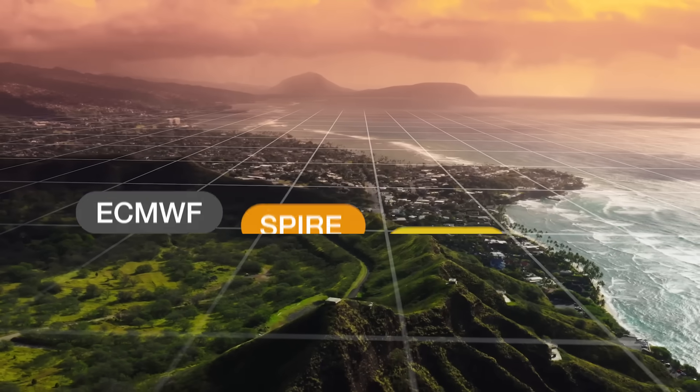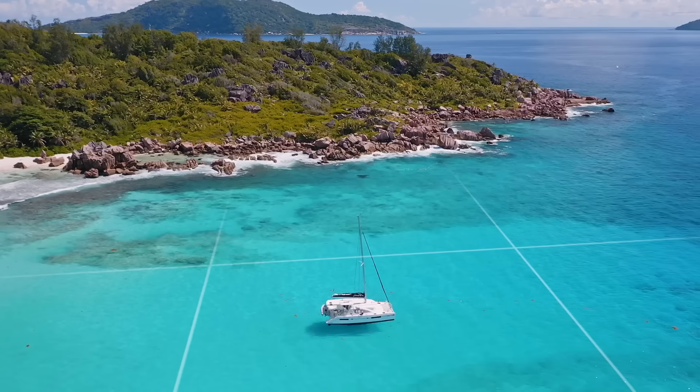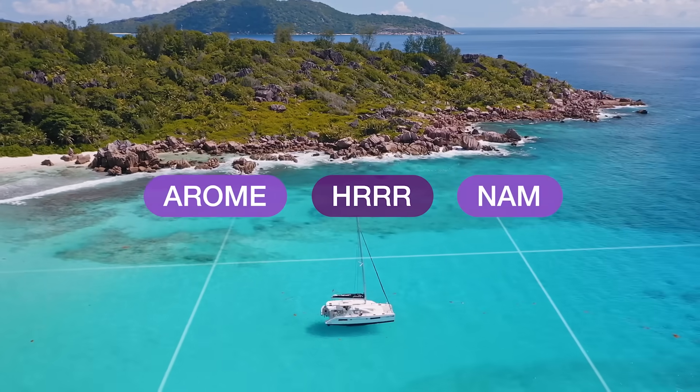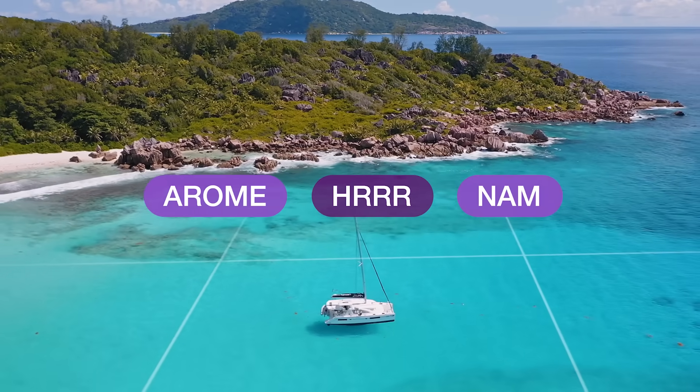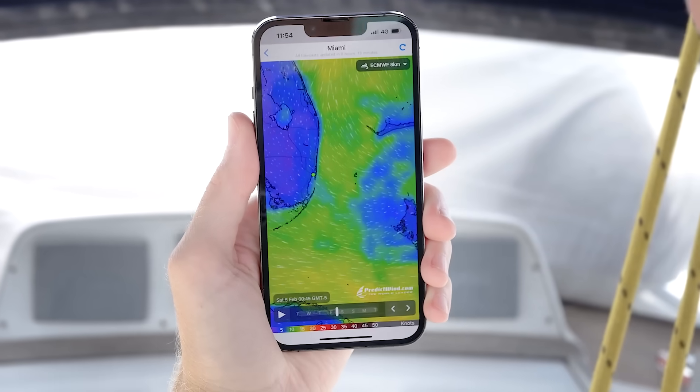PredictWind also offers the best line-up of global forecast models. Other high resolution regional models are also available for comparison. All weather models are available on the PredictWind app, Forecast website and the Offshore app.